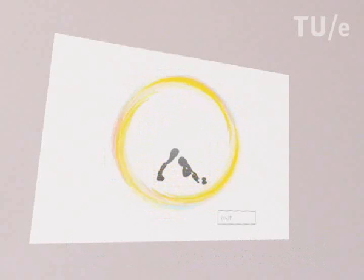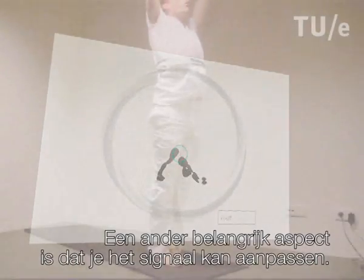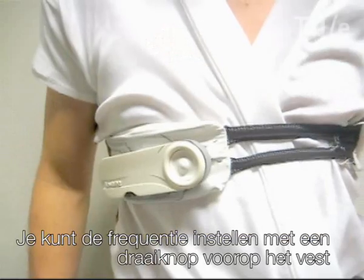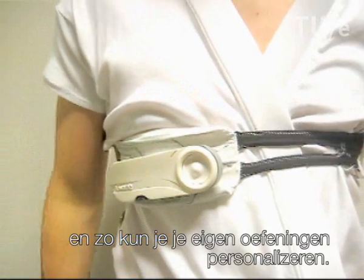This way you always have in the background of awareness a signal that you can follow and it guides you. Another important thing about the feedback is that it is adjustable. You can set the frequency of the feedback with a rotation knob on the device that you are wearing on the front of your body, on the vest, and as such you can personalize your own practice.